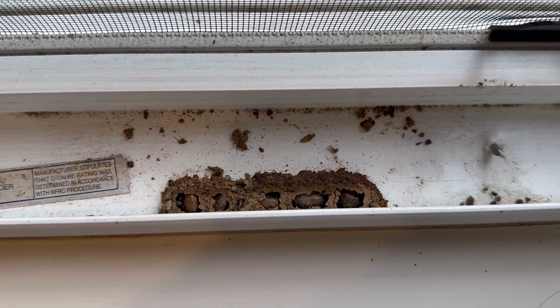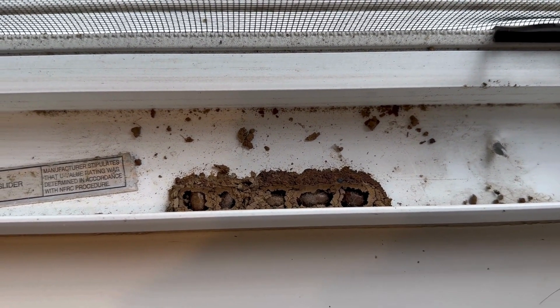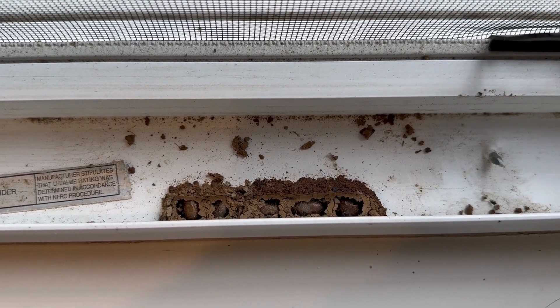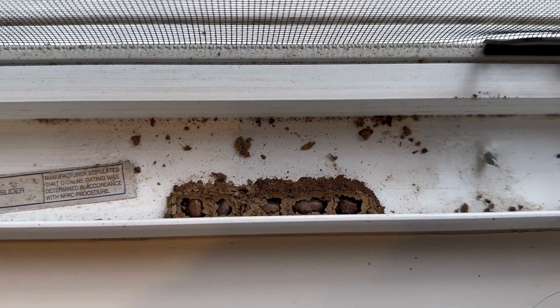It's always fun to find these little treasures that our Mason Bees leave behind — it's such a treat. So go check your windows. Open up your windows and see if you have any surprises inside. Happy pollinating, everyone. Bye!